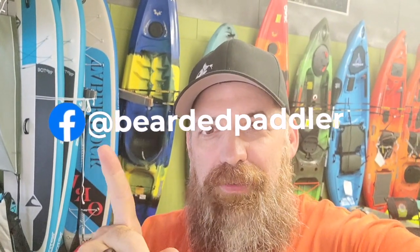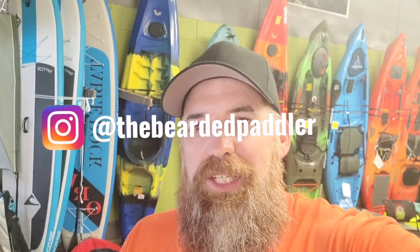Hey everybody, welcome back to the channel. I just wanted to thank you guys for stopping by and checking these videos out. You can follow me on social media on Facebook and Instagram. Give me a quick like and subscribe — it helps these videos reach a broader audience and can help a lot more people. It's free, it's easy to do, but it really helps me out and I really appreciate that. I hope you enjoy the video and we'll see you on the next one.